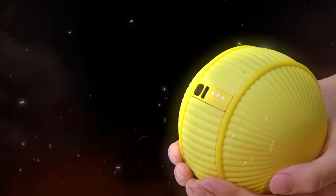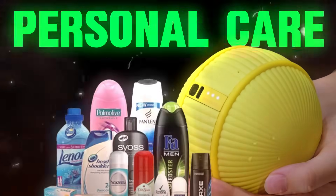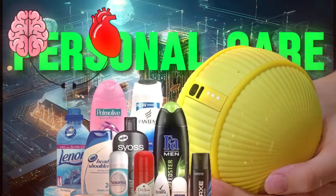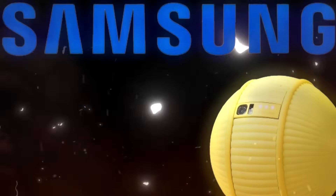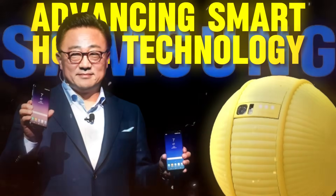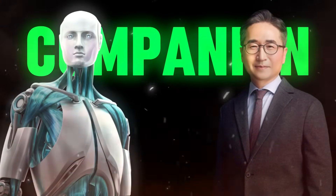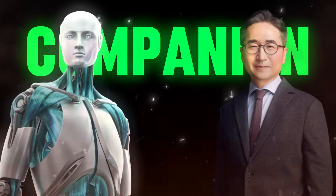So what sets Bally apart? It's the blend of personal care, advanced integration, emotional connectivity, and unparalleled adaptability. With Bally, Samsung is doing more than just advancing smart home technology — they're completely rethinking what it means to have a companion at home, blending innovation with the warmth of companionship.